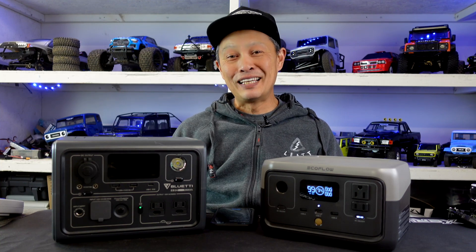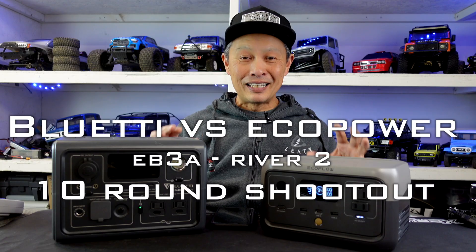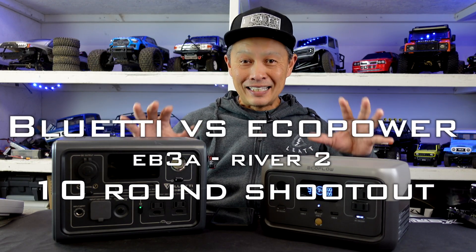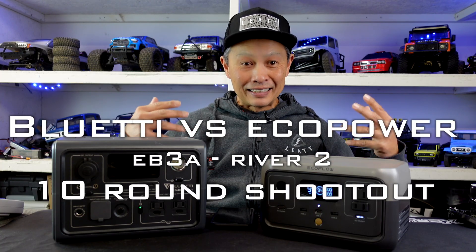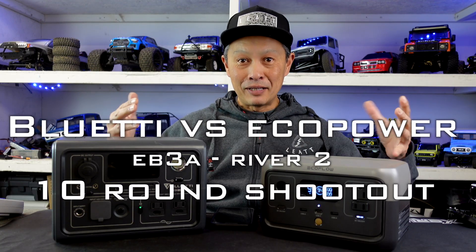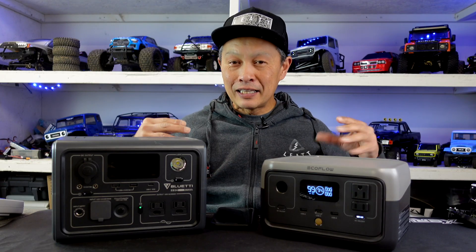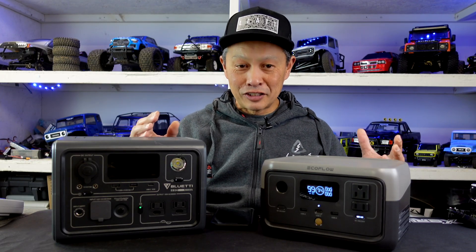We have an exciting shootout today between two of the titans of the solar generator industry, EcoFlow and Bluetti. What's representing them is their small units, but they are the latest technology that they have. These units have bigger siblings in the same line, so if this doesn't apply to you, you can get the higher powered units. But everything I say will hold true to some effect, so it'll help you make a decision.